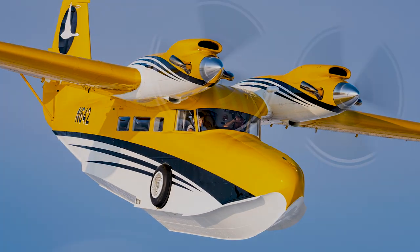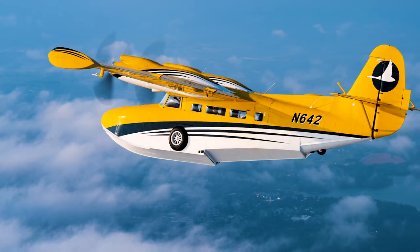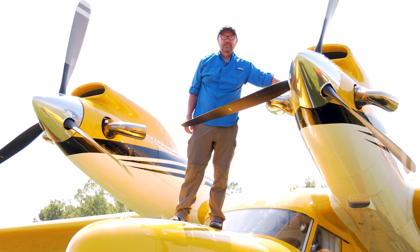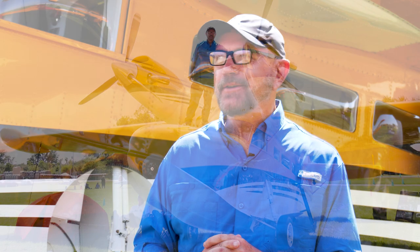I feel like I'm a caretaker of a piece of history. It was born before me — I was born in 1953, so it's eight years older than me — and hopefully it'll be around a lot longer after I pass. I'm just a caretaker for it, and it's a very exciting aircraft to be involved with.